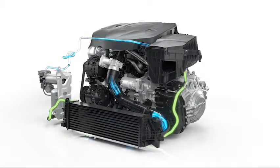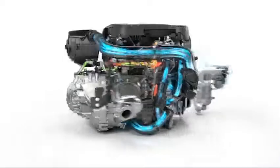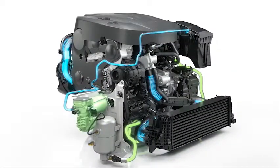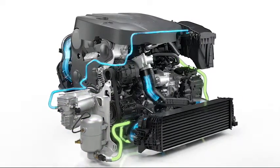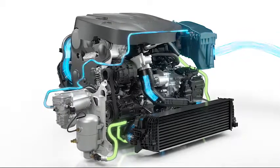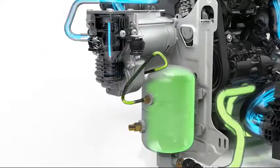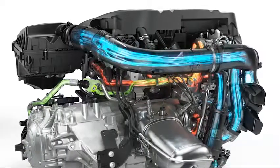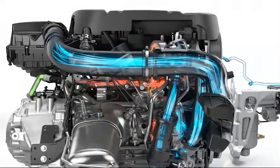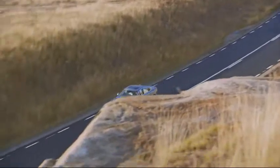Volvo Cars will also offer the new S90 with several exciting engine alternatives. The S90 will have a broad range of diesel and petrol engines. But there's one world-new thing worth pointing out: a Power Pulse system that enables the diesel engines for a much better take-off performance. We use compressed air to spin up the turbocharger very early during take-off, resulting in better acceleration and a much better performance experience.